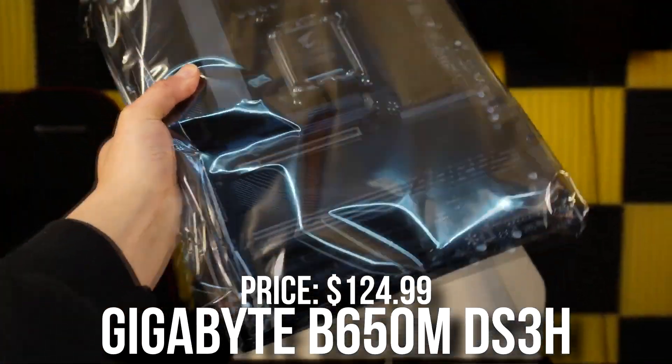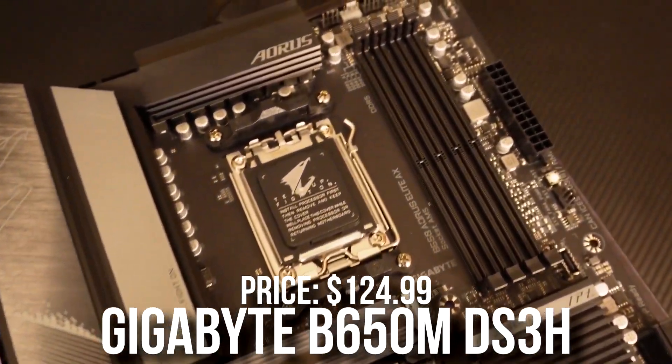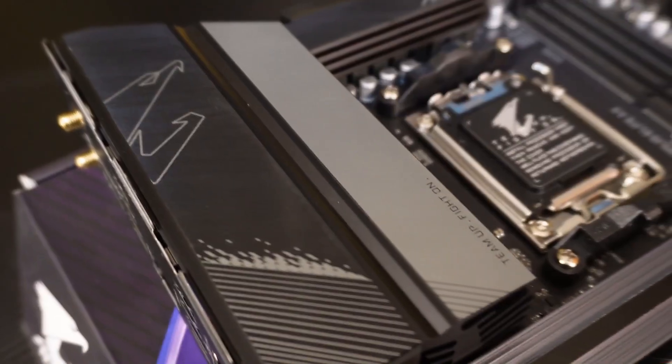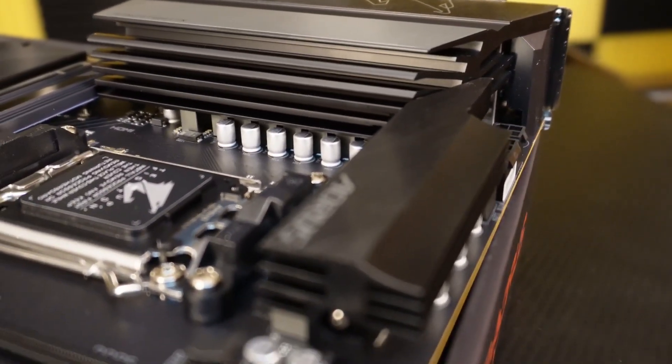Then for the motherboard, we have the Gigabyte B650M S3H — a Micro ATX motherboard from the AM5 platform. This is going for $125. Honestly, for the price, you're getting enough. It has enough gaming features. It's nothing too crazy, but it's going to get the job done for our CPU.